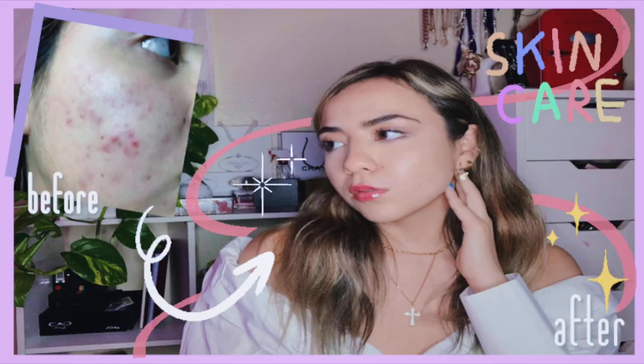Hi guys, welcome or welcome back! Today I'm going to be showing you my hair care routine. A long time ago I asked my followers on Instagram what they would rather see — a skincare routine or a hair care routine. The percentage was so close, so I uploaded my skincare routine about three months ago, but I never uploaded my hair routine.